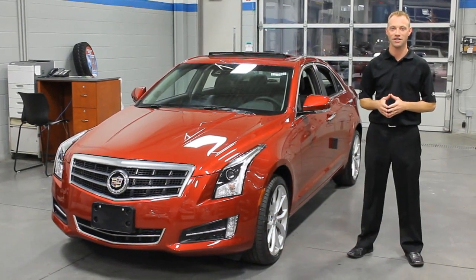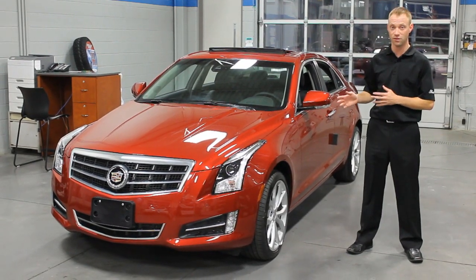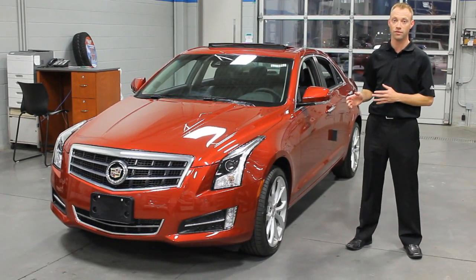Hi, my name is Greg McWill and I'm a sales consultant here at Frost Shell Light. I'm here to introduce you to the 2014 Cadillac ATS. This model here is the 2.0L all-wheel drive Turbo Performance Edition.